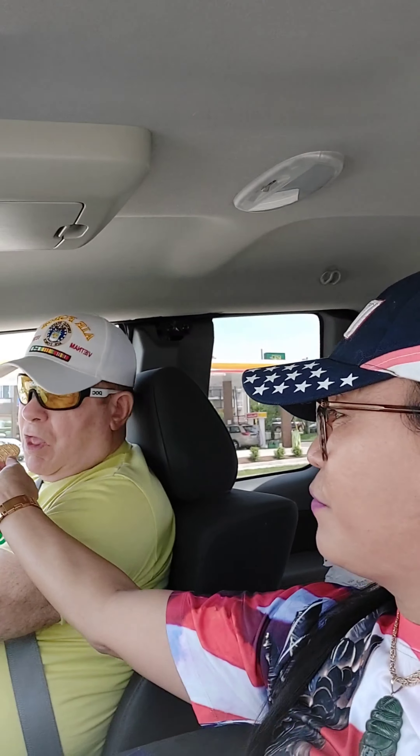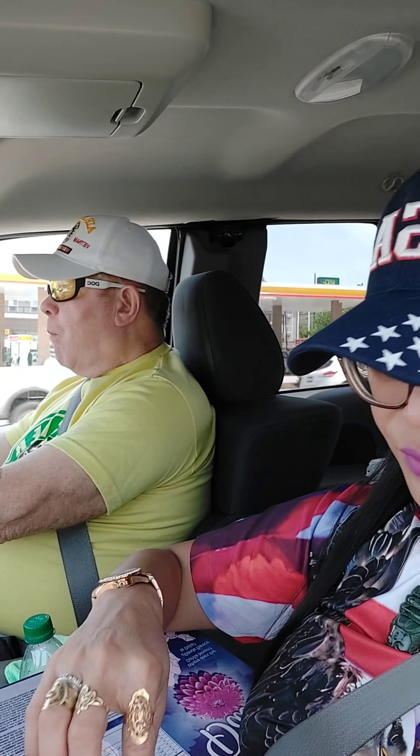Habang pa-uwi na kami, Maya is driving. So I have the chance to do this because he is driving carefully. He is very focused every time that he drives the car. He's so great — the most perfect driver I've ever seen in my life.